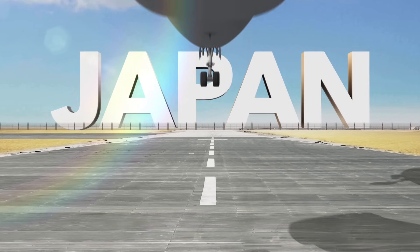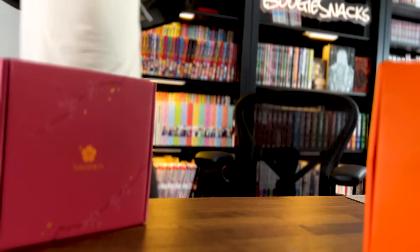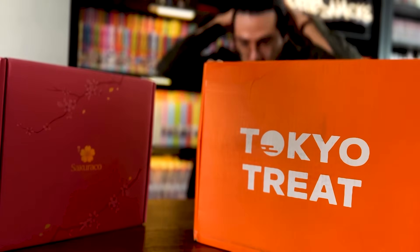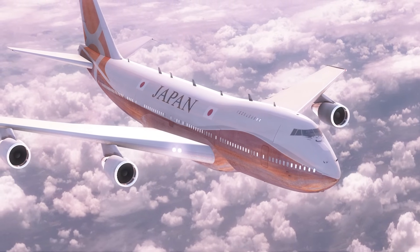A lot of you guys know that I am going to Japan in October, and that's going to be so much fun. I'm trying not to get too excited, but I did tell the folks over at Tokyo Treat and Sakura Co. that I'm going to Japan, and they sent me something special — some snacks directly imported from Japan.